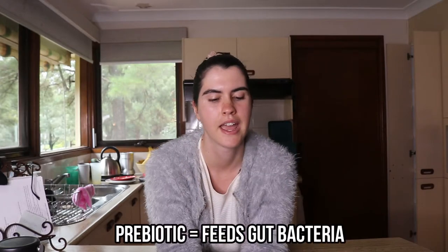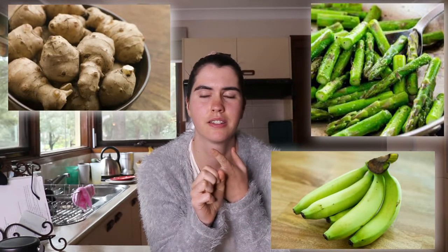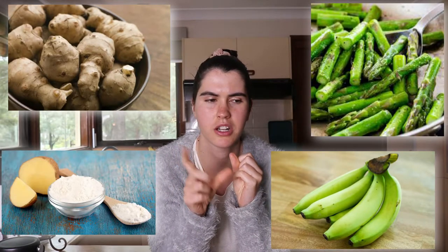If you take turmeric as the fresh bulb, it's high in resistant starch so it acts as a prebiotic, meaning it can pass through your small intestine undigested and reach your large intestine where it feeds the good bacteria in your gut microbiome.